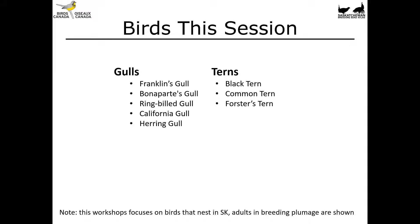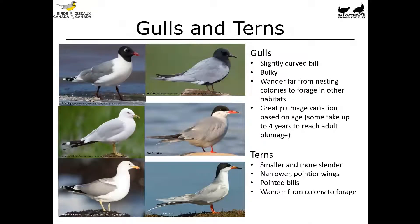We're going to be covering five species of gulls and three species of tern. Taking a look at gulls and terns together: gulls have a slightly curved bill — these are the birds on the left. They are bulky overall and wander far from nesting colonies to forage in other habitats, so you'll see birds far away from water, which is typically where they nest. They'll tend to nest on isolated sandbars or islands. There's also great plumage variation based on age in gulls; some take up to four years to reach adult plumage.